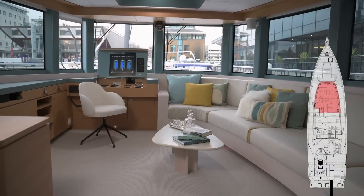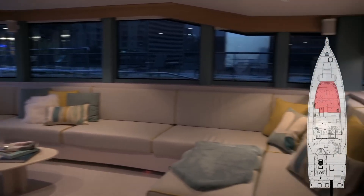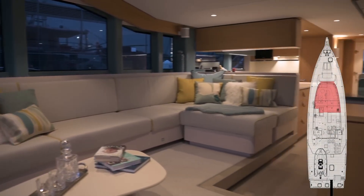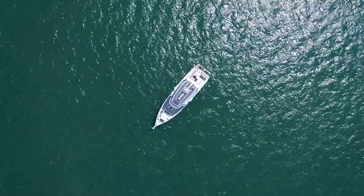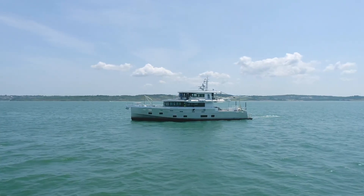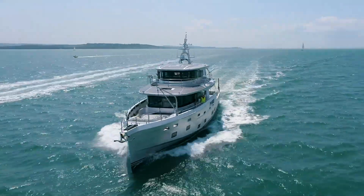An interesting feature is the optional solar panel array, which can generate additional power and extend the yacht's ability to operate without running generators. This ties into Arkson's overall philosophy of sustainable operation. The company has also incorporated what they call Sea Time Pledges, encouraging owners to make their vessels available for scientific research when not in personal use. This creates a network of research-capable vessels that can access remote areas for marine conservation work.